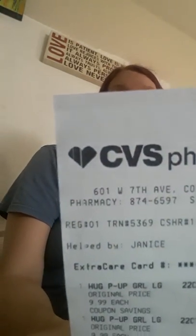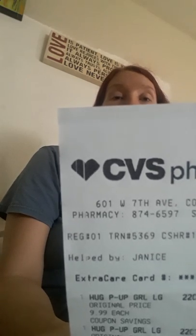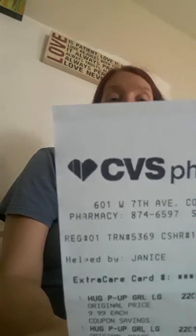This is a super quick and easy deal on pull-ups. Every week there's a pull-up deal where they're 2 for $20 and you get $5 Extra Care Bucks. This week's is the Huggies; last week's was the other brand.